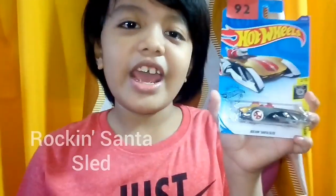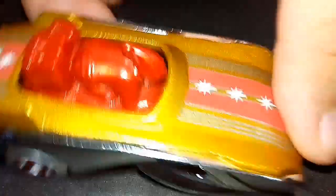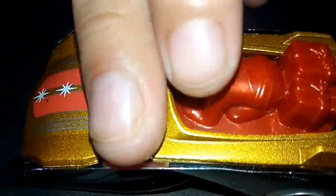And so beautiful! My number 92 Hot Wheels Collection is Rockin' Santa Sled! It's so beautiful and cool! Let's try it! Wow! Nice! Sled! Santa Claus is moving! Wow! This is cool! And shiny!